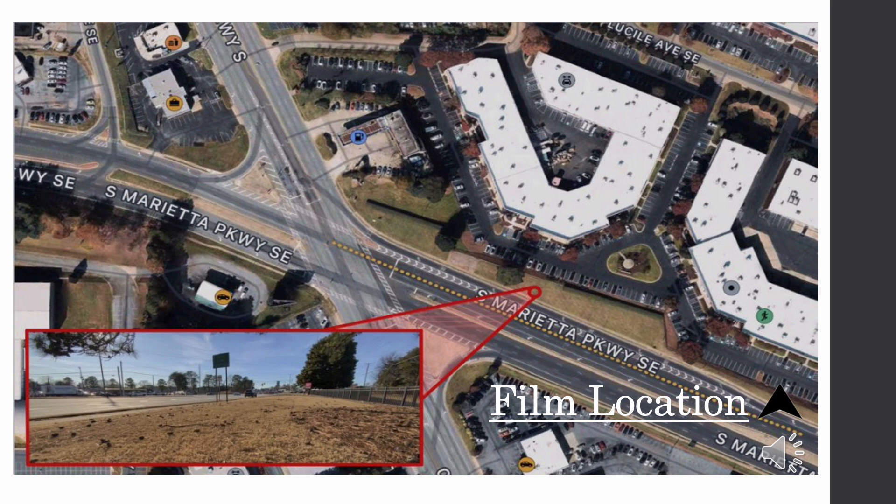This map shows the exact location and angle of where we recorded our footage from. As mentioned before, our study point is the northwest bound lane of South Marietta Parkway SE. We specifically analyzed the intersection of this road and Cobb Parkway SE.